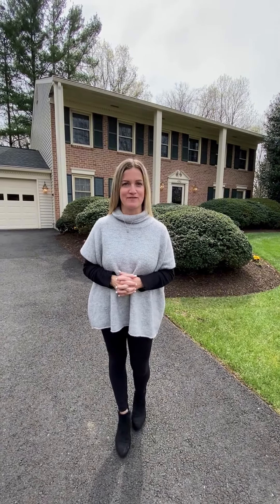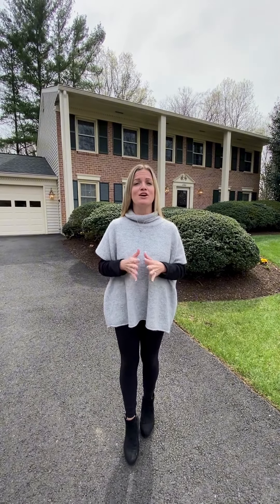Welcome to your dream home nestled on an idyllic street in the heart of Oakton, Virginia. This meticulously maintained property boasts five bedrooms, two and a half baths, and is situated on a private half acre corner lot with professionally maintained landscaping. Let's go check it out.